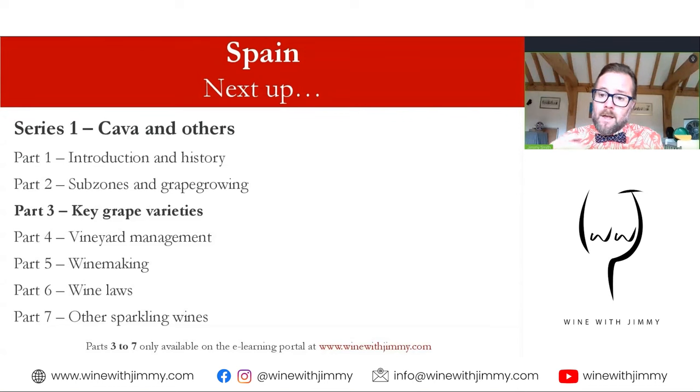That covers all the sub-zones of the Cava region, spanning from the Conca de Barcelona, the Ebro Valley, down towards the southwest, and the Levant zone. Please let me know if you have any comments or questions — and what do you think they should call the Levant zone on the border between the Castilian Meseta and Valencia? Please do join me for the next video, which looks at the key grape varieties in Cava. This video, along with videos four through seven, is available only to those subscribed to my e-learning portal at www.winewithjimmy.com. I've been Jimmy Smith — until next time, ciao for now!